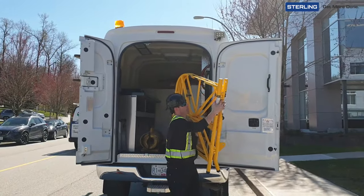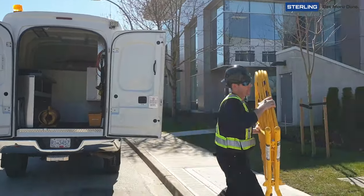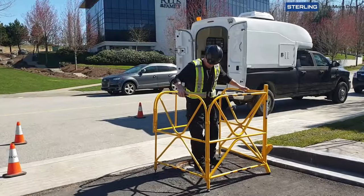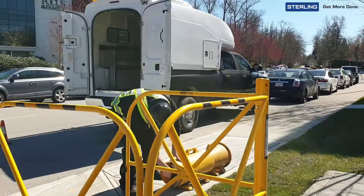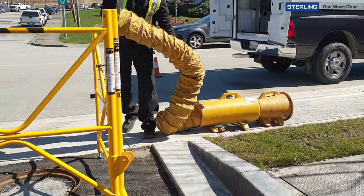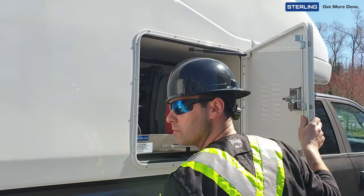The truck-mounted fiber splicing capsule from Sterling is an agile, secure, and versatile vehicle option that will get you there and perform day in and day out — no questions asked.